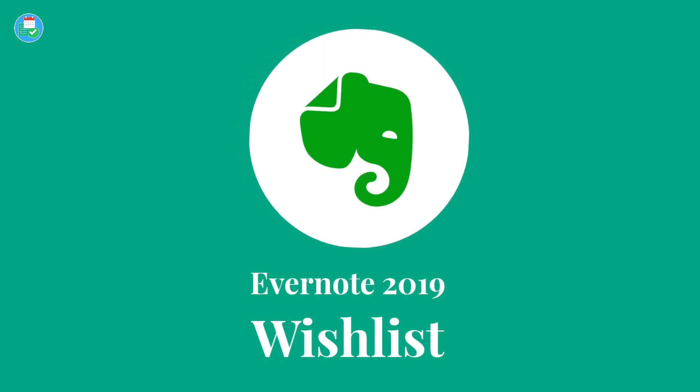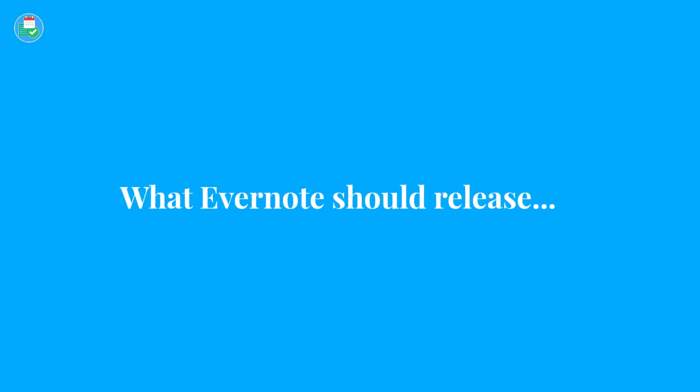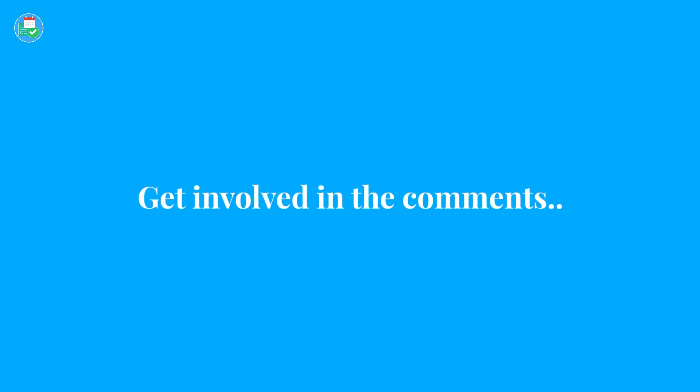Hello everyone and welcome back to the Keep Productive YouTube channel. I'm Francesco, and in today's video we are discussing my Evernote 2019 wish list. I'm going to be sharing some features I'd like to see next year, as well as general things Evernote should release in my opinion. I've also had a chat with Evernote CEO Ian Small and I'll be sharing a few insights from that conversation. I'd love to hear your opinions in the comments below.